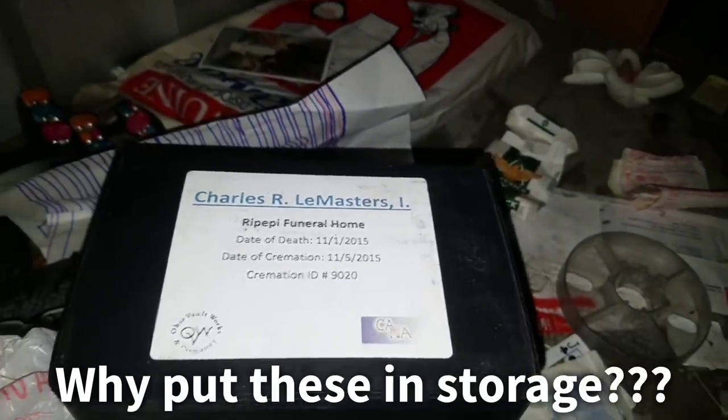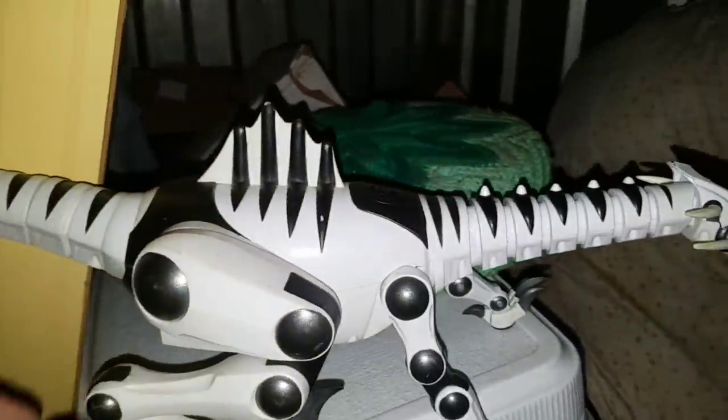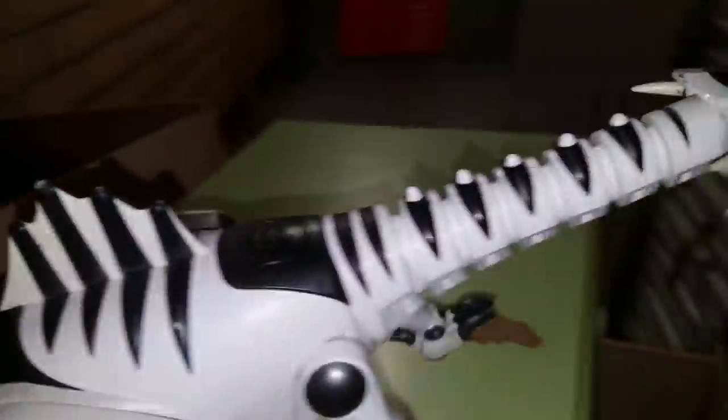A photo album — this one looks like an old one. There are some real photos in here. I've got a whole stack of personal stuff — I'll try to give it back to the people, give it to the manager. I found somebody's ashes so I'll give those back so the family can do the proper thing with them. Let's take a look at this dinosaur — some kind of robotic dinosaur. I see a button but it's not doing anything — needs new batteries.